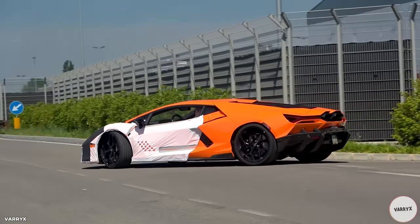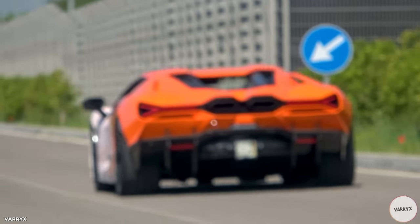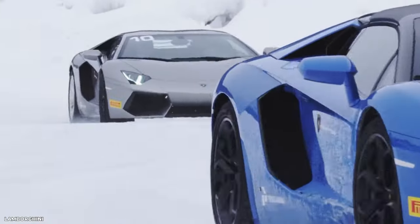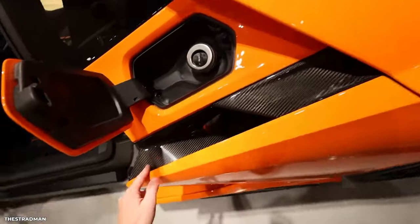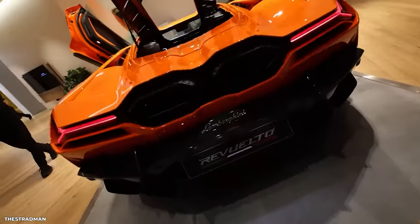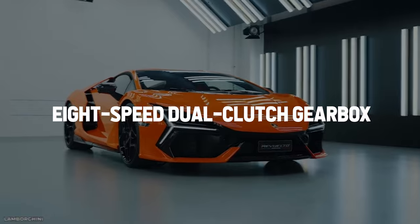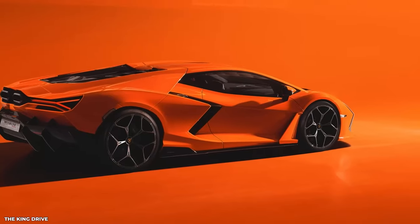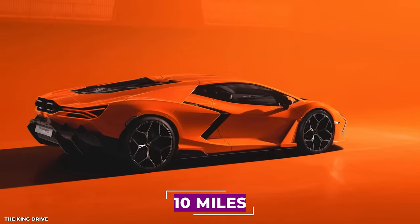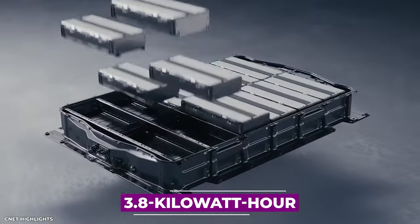Incredibly, this hybrid marvel can go from 0 to 60 miles per hour in a blistering 2.5 seconds, propelling drivers into an adrenaline-fuelled experience like no other. Paired with this mighty engine are two electric motors positioned on the front axle, each driving a wheel, while another motor is seamlessly integrated into the 8-speed dual-clutch gearbox. This innovative hybrid powertrain not only enhances performance but also allows for an EV-only range of approximately 10 miles, thanks to the 3.8-kilowatt-hour lithium-ion battery.